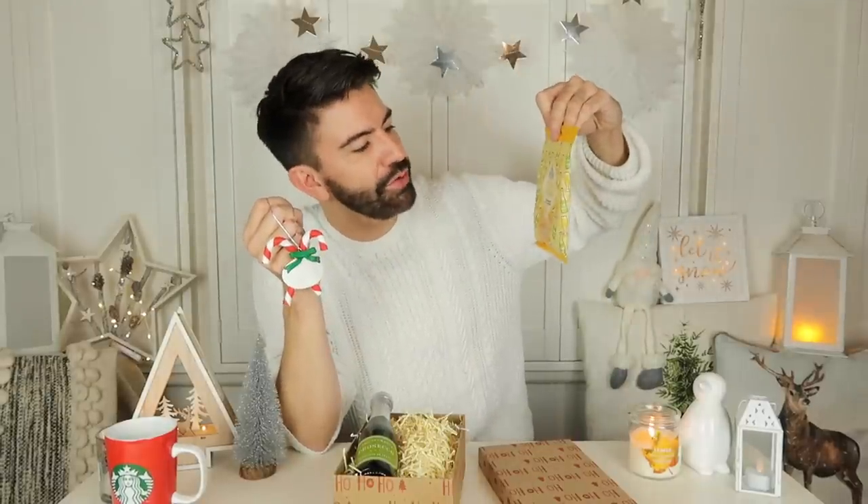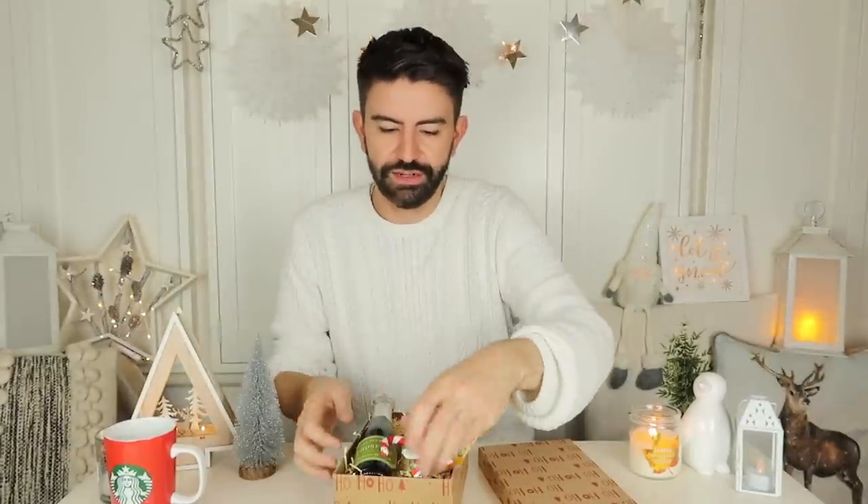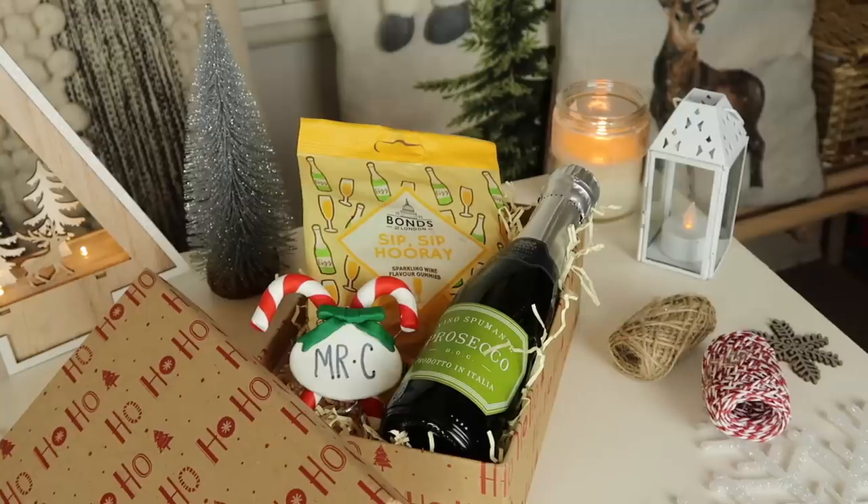For a really quick and easy one, you can just hang a personalised tag on the neck of a bottle of wine or spirit. Or take a box stuffed out with shredded paper, add your bottle of choice — I've got a mini bottle of Prosecco — and I spied some Sip Sip Hooray sparkling wine flavoured gummies in store, which immediately makes the present a little more personalised. £1, £2, £3, and then whatever your chosen bottle costs on top of that.